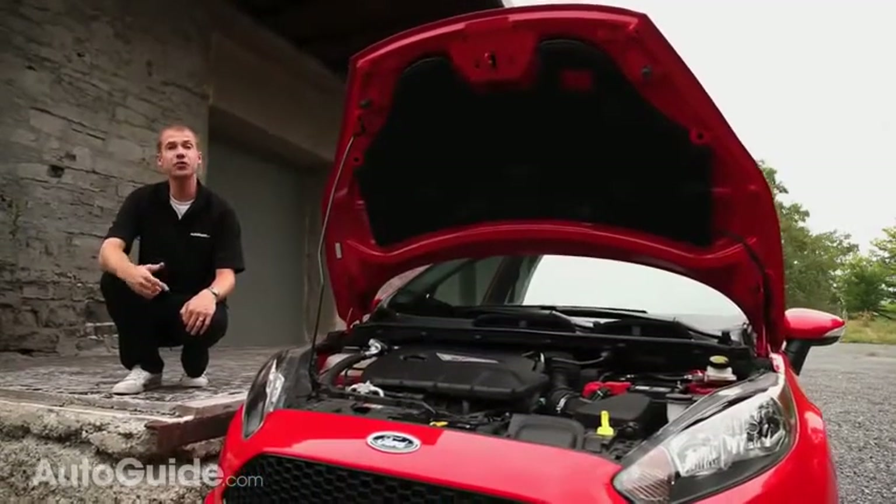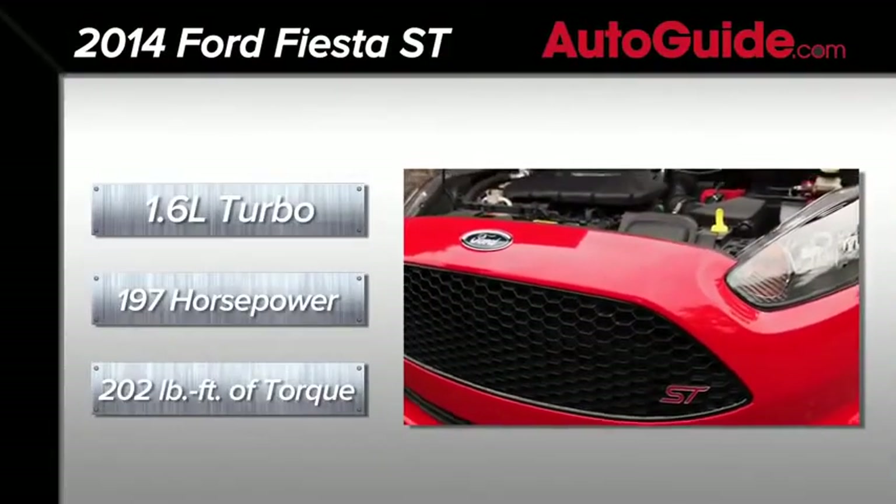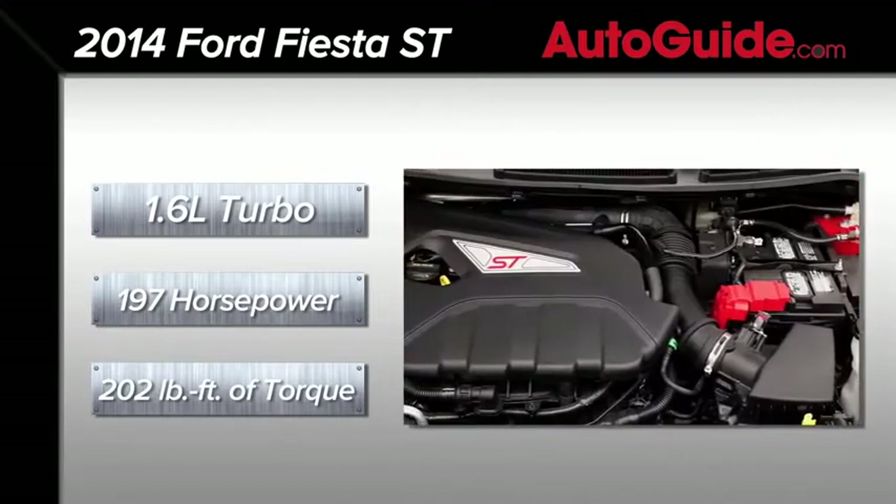Powering the ST is Ford's 1.6-liter EcoBoost 4-cylinder engine that in this application is jacked up to 197 horsepower and 202 pound-feet of torque.